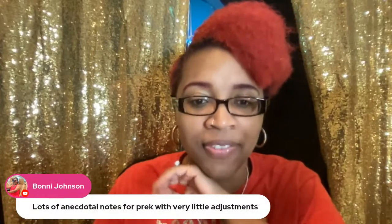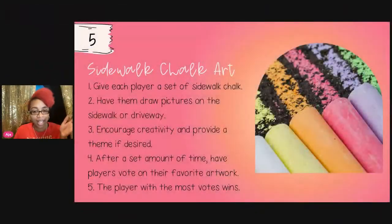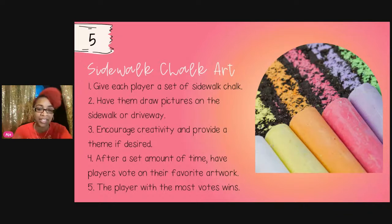One thing in my daughter's Easter basket is chalk — one of the cheapest things you can buy. I got a pack of 12 for 50 cents at Walmart. Game five is Sidewalk Chalk Art. You give each child a set of sidewalk chalk, have them draw pictures on the sidewalk or driveway, and encourage the activity with a theme if desired.